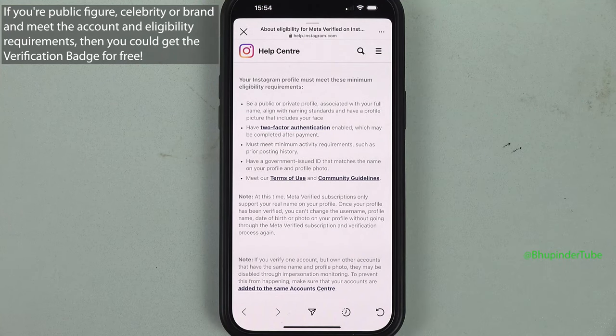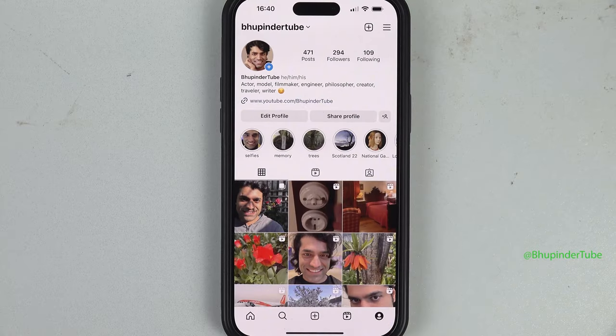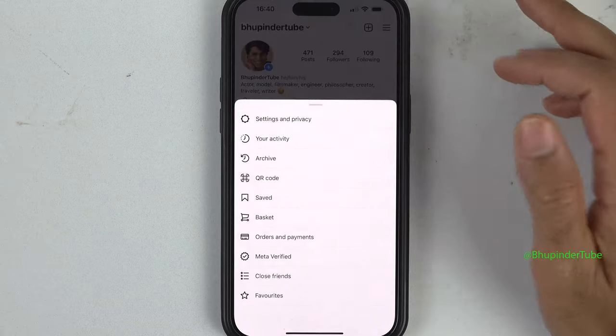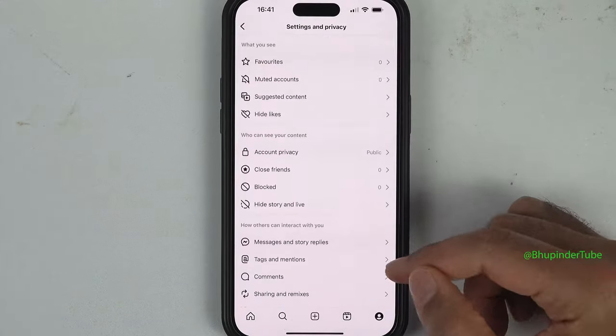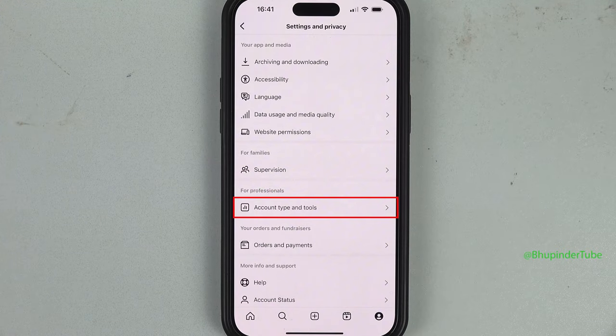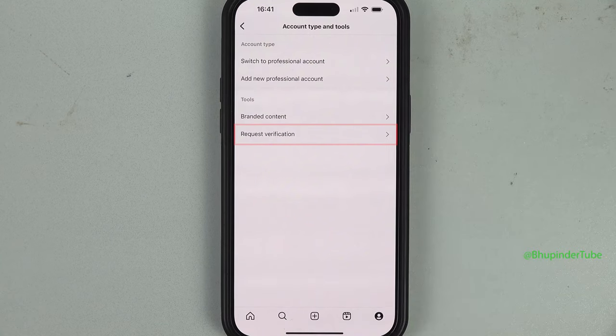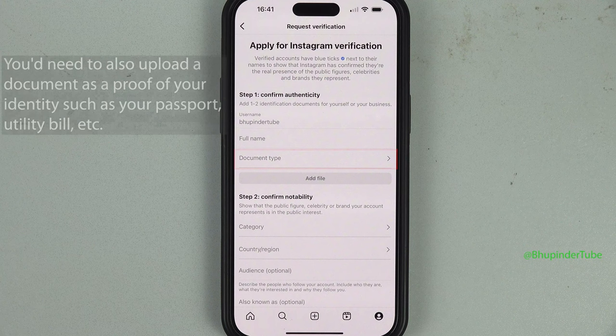But if you're a public figure, celebrity, or a brand and meet certain criteria, then you could apply for a verified badge for free. To do so, go to your profile page, tap on the hamburger icon, select Settings and Privacy, scroll down until you see For Professionals.